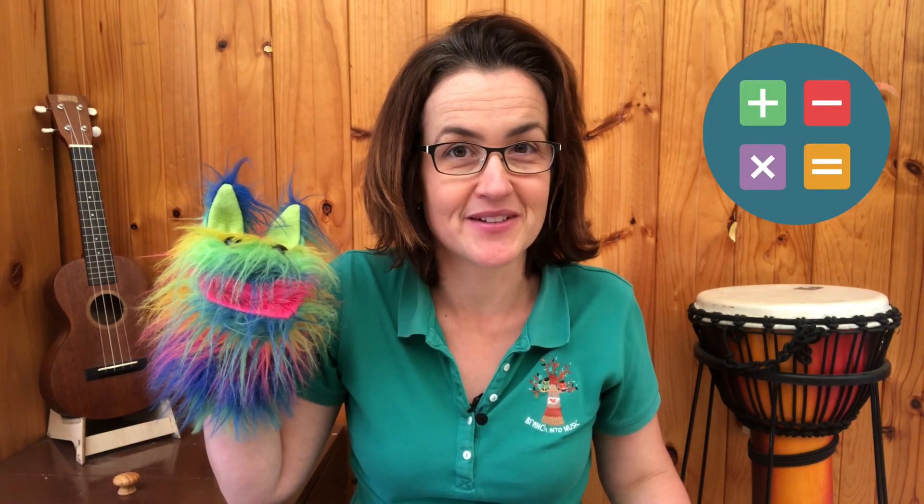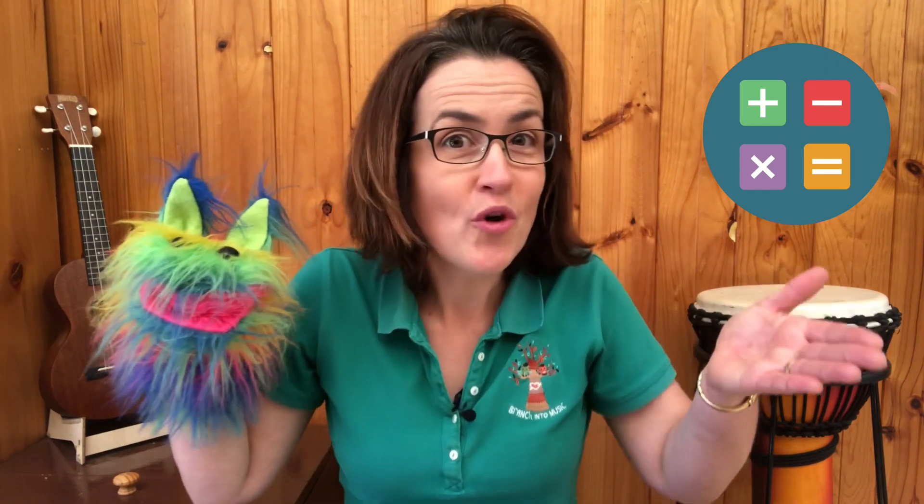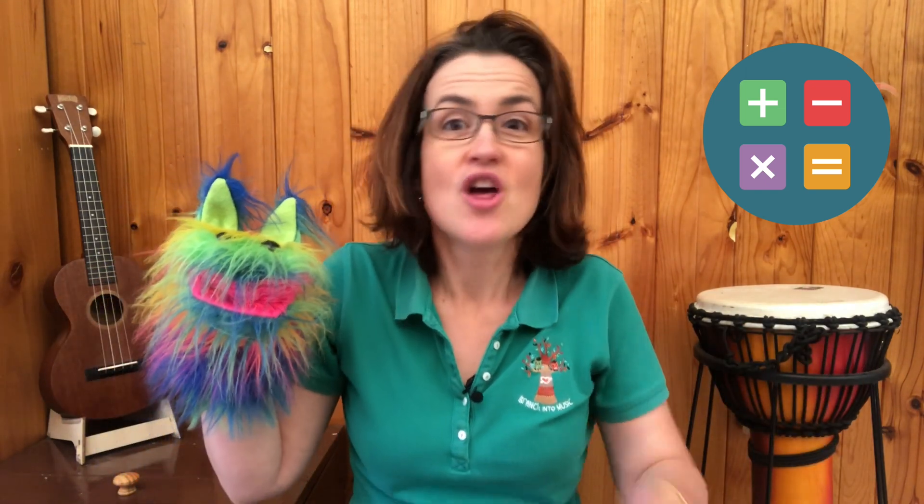That was terrific Anne. Thanks Fluff. I love the way simple songs and musical activities can have so many hidden benefits including helping our children's early numeracy development. Hear, hear. I'm looking forward to hearing what all of our friends think. Do you have a favourite numbers or counting song that you like to share with your little people? Let us know in the comments below or send us an email.